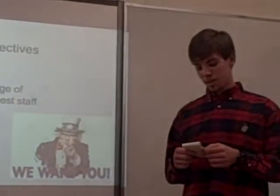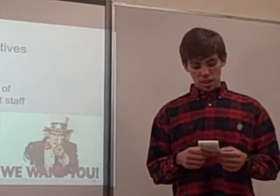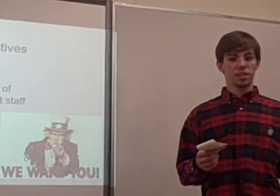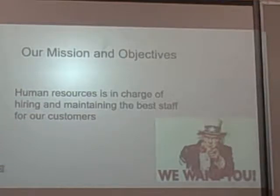So, our mission and objectives. Our job is solely in hiring and maintaining the best staff for our customers, because the customers are our main focus, and without them, we really can't operate as a company. We also encourage creative freedom, as expressed in the slideshow.